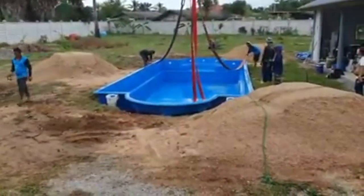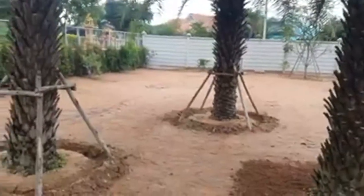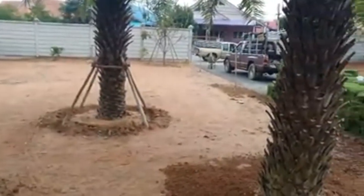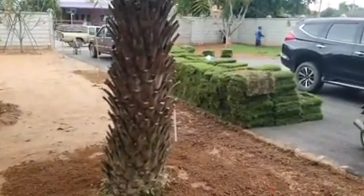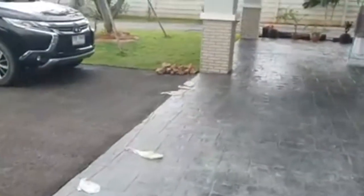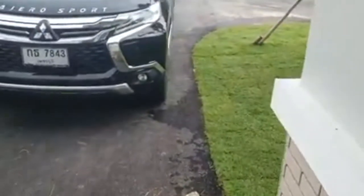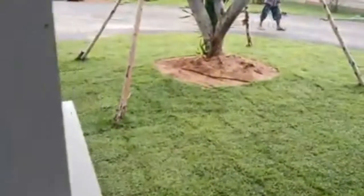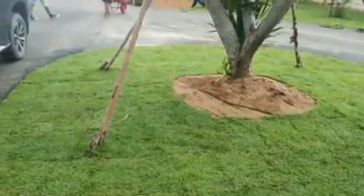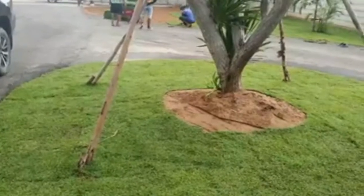Welcome back guys, just a very quick update. As you can see from the last video, most of the trees are in at the front — I showed you the back last time — and here's all the grass, so they're starting to level off all the soil. The grass here is different to Australia; it comes in big long rolls, whereas here it looks like about half a meter by half a meter squares.